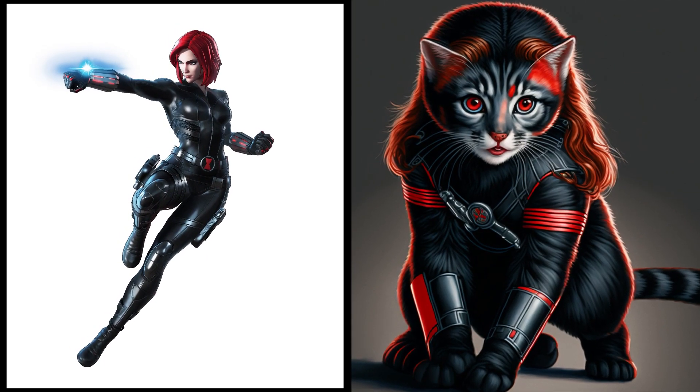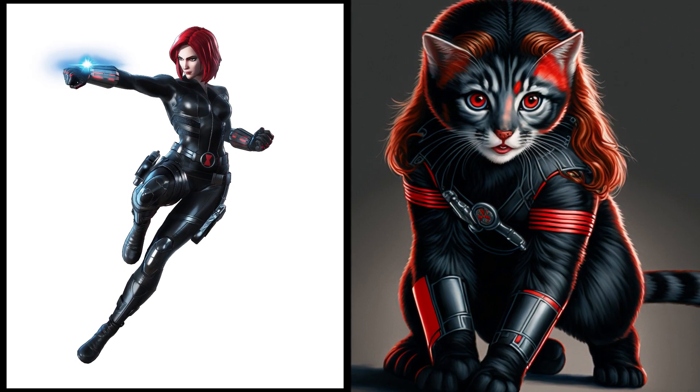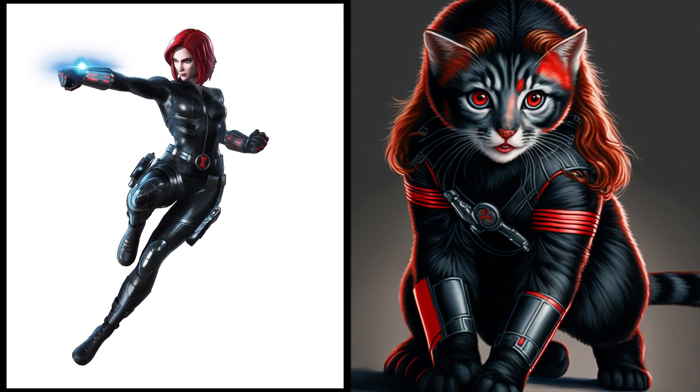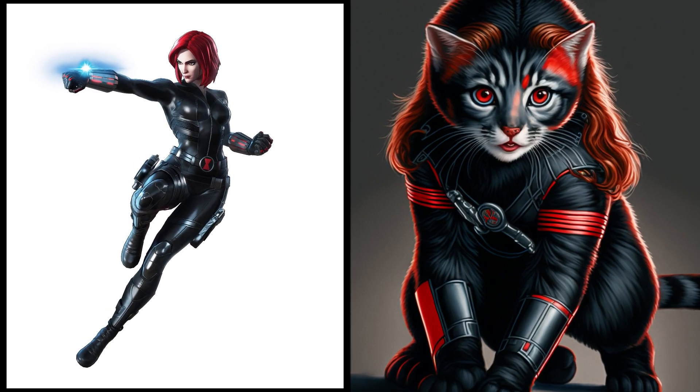Meet the newest secret agent in our feline squad, Black Widow. This sleek and stylish kitty is always ready for her next mission. When she's not saving the world, Black loves nothing more than curling up in a sunny spot for a nap.